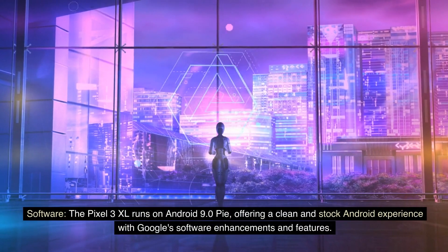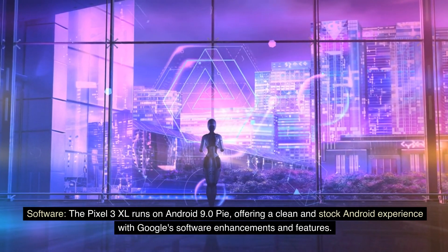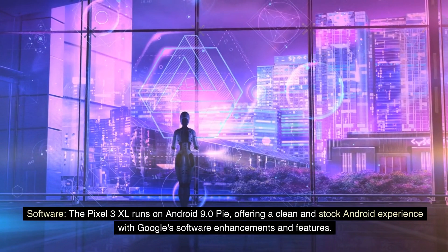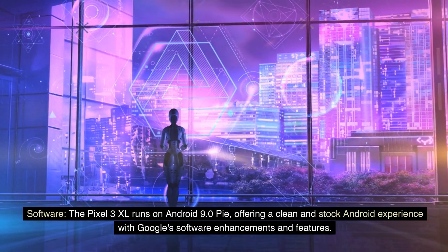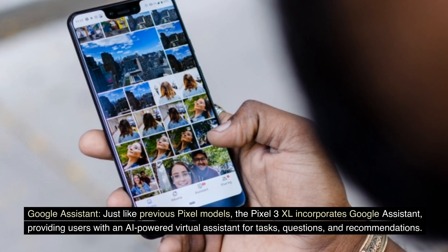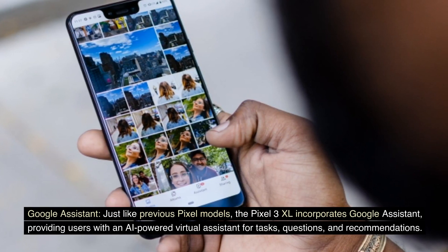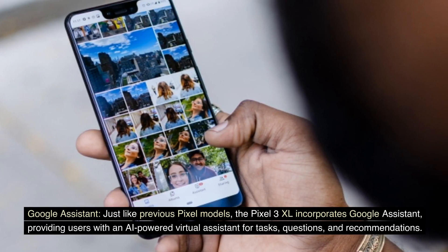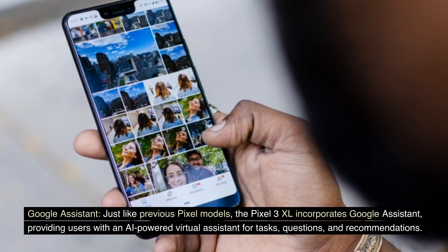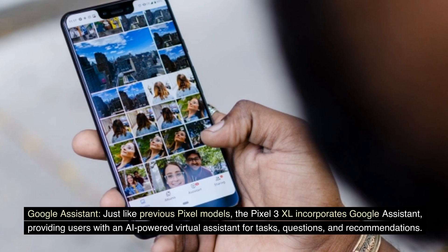Software: The Pixel 3 XL runs on Android 9.0 Pie, offering a clean and stock Android experience with Google's software enhancements and features. Google Assistant: Just like previous Pixel models, the Pixel 3 XL incorporates Google Assistant, providing users with an AI-powered virtual assistant for tasks, questions, and recommendations.